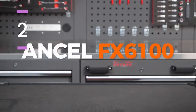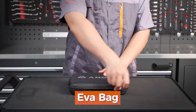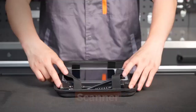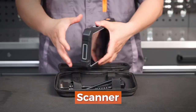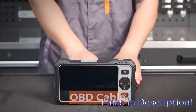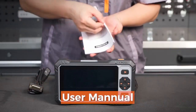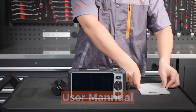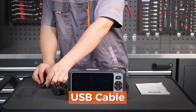Number 2: Uncel OBD2 Scanner FX6100 Bidirectional Scan Tool. The Uncel FX6100 is a powerful diagnostic tool that earns its place among the best OBD2 scanners with ECU coding to buy in 2025. Designed for professional-grade diagnostics, it supports bi-directional control, ECU coding, and over 30 service functions including ABS bleeding, injector coding, and throttle adaptation.